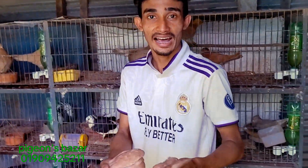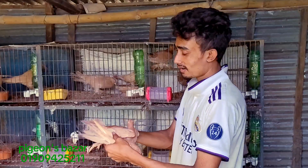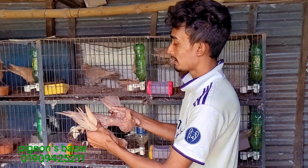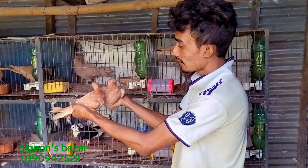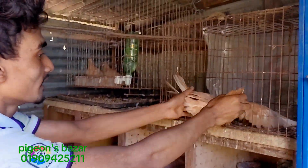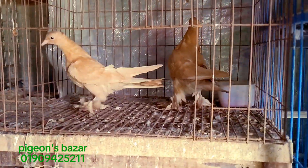Hello everyone, welcome to our new family. This is a small family. It's a baby. It's a very good baby. It's top quality. It's very good.